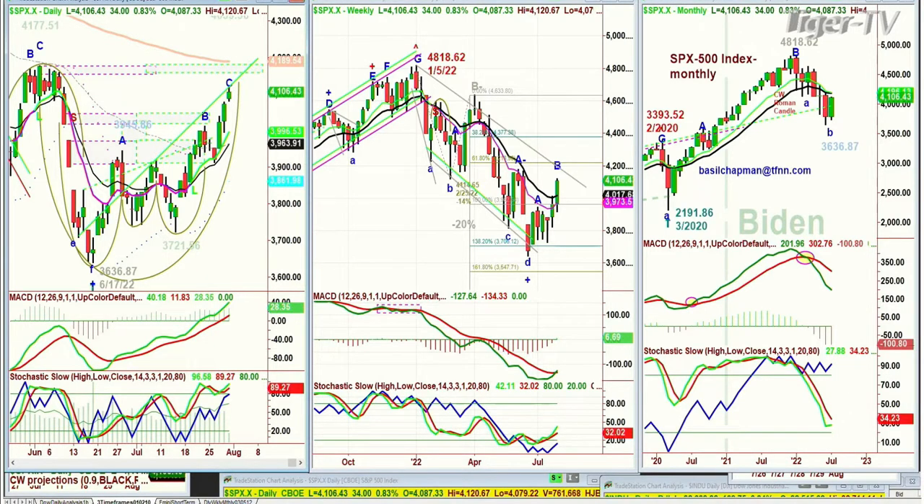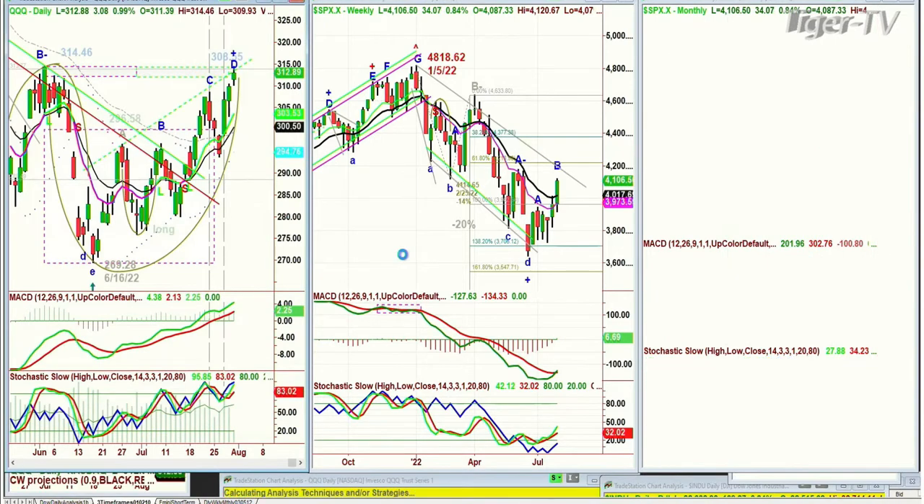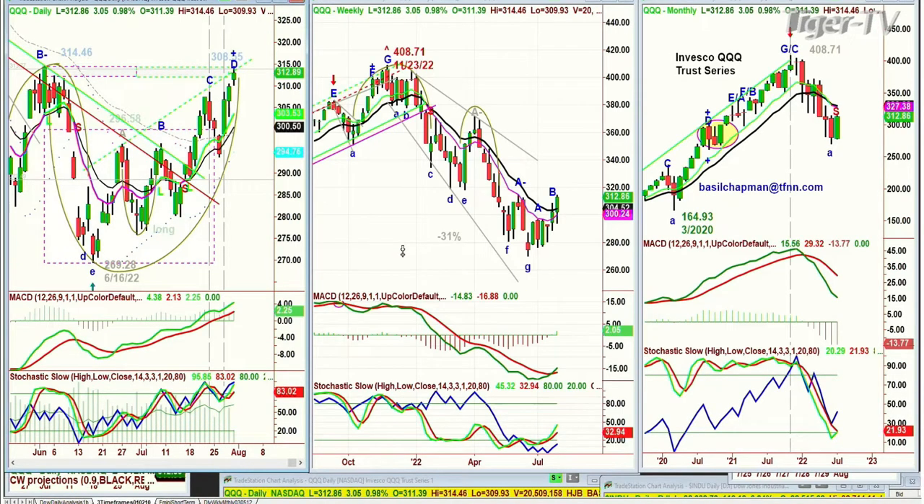We're looking at the QQQ, the NDX100 trading vehicle, in leg D. 31,446 was the high back in June — it failed in an arch formation, tumbled to 269, and came all the way back to 31,446. To the penny. How it happens is just a remarkable thing. Cup formation, beautiful leg D, to the penny on the left side. If we're one penny high and it breaks to a new high — lovely weekly chart, improving I should say.